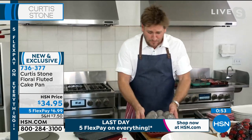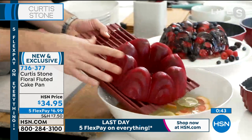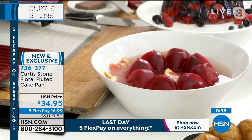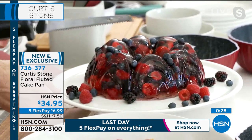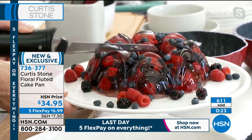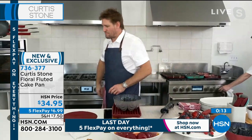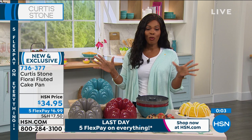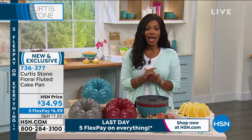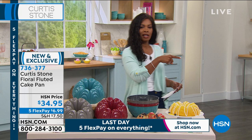Chef's assistant Rochelle demonstrates making a large decorative ice block with raspberry cordial and water — slide it into a punch bowl and it slowly melts and flavors the punch. Chef also shows a beautiful jello mold with berries: it slices right through, and it's just wonderful. It's berry season — strawberry, blueberry — a great time to use the mold. It's a new item, first shown today. Five FlexPay of $6.99 ends tonight at midnight.